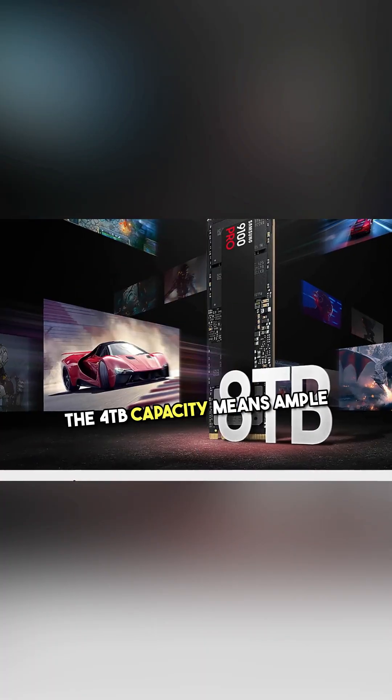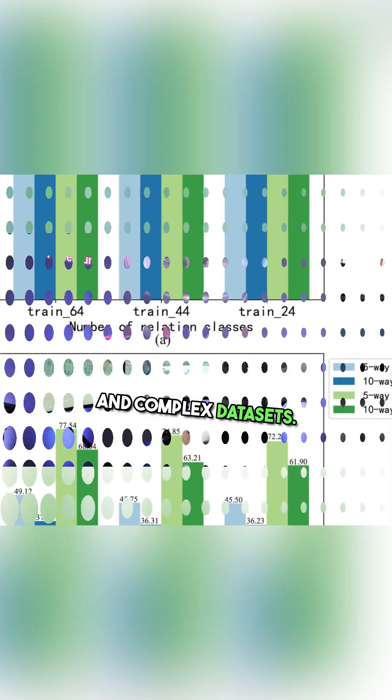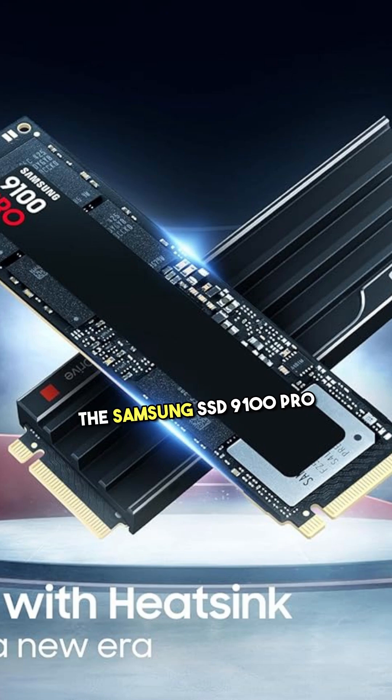The 4TB capacity provides ample space for all those massive game libraries, high-resolution videos, and complex datasets. Whether it's for gaming, professional applications, or data-intensive tasks, the Samsung SSD 9100 PRO has you covered.